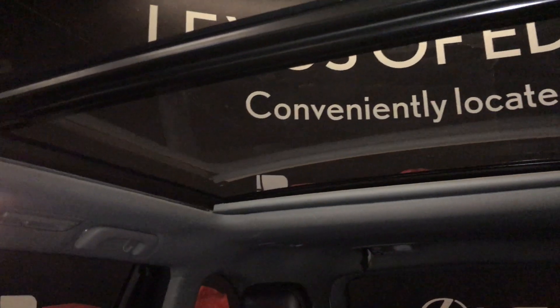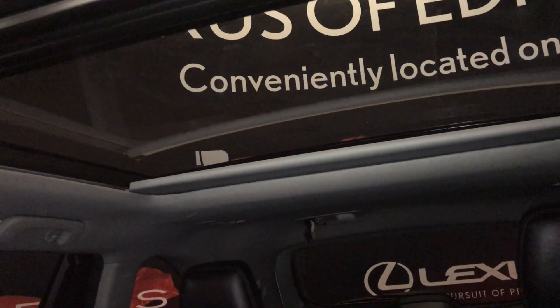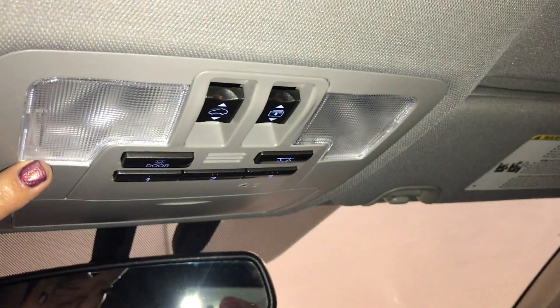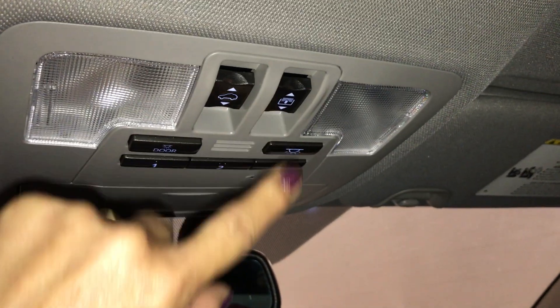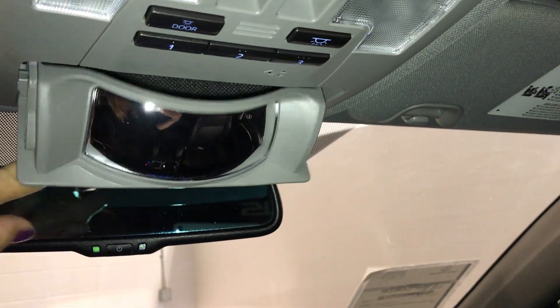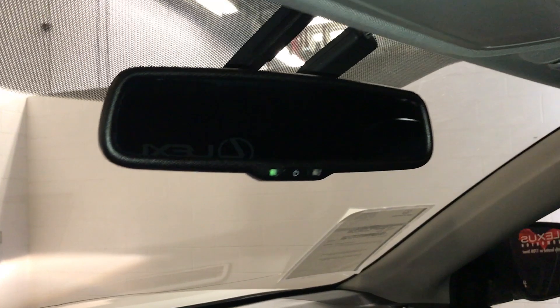You have a moonroof with a power window shade — one touch open and close. Power tilt and slide sunroof. Adjustable seatbelts. You have a lockable glove box. It comes with an engine remote starter. Just overhead you have your controls for your dashboard lighting, sunroof controls, sunshade, door lighting, three integrated garage door openers, a sunglass holder with a mirror, and an auto dimming rear view mirror.